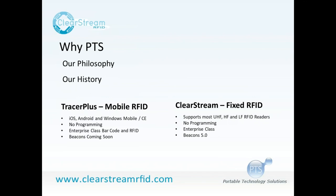PTS started in 2000 delivering mobile data collection software for folks without a big budget who needed to collect data and get it into their pre-existing systems — whether that was a database, software system, or even just an Excel sheet. We developed a product called Tracer, and since then we've kept on developing and offering more solutions. Tracer has evolved into Tracer Plus.